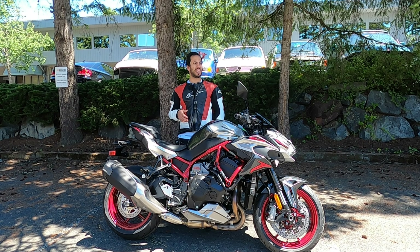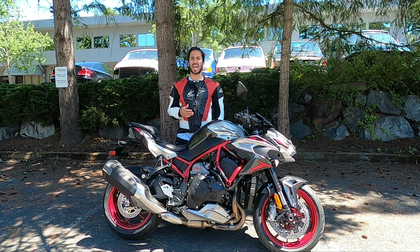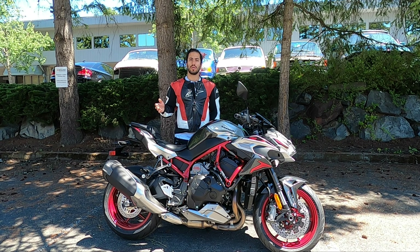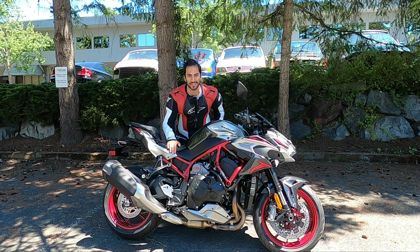My presence here has been alarming to a couple of people around because I've been standing here screaming of excitement that I have a chance to review this motorcycle.